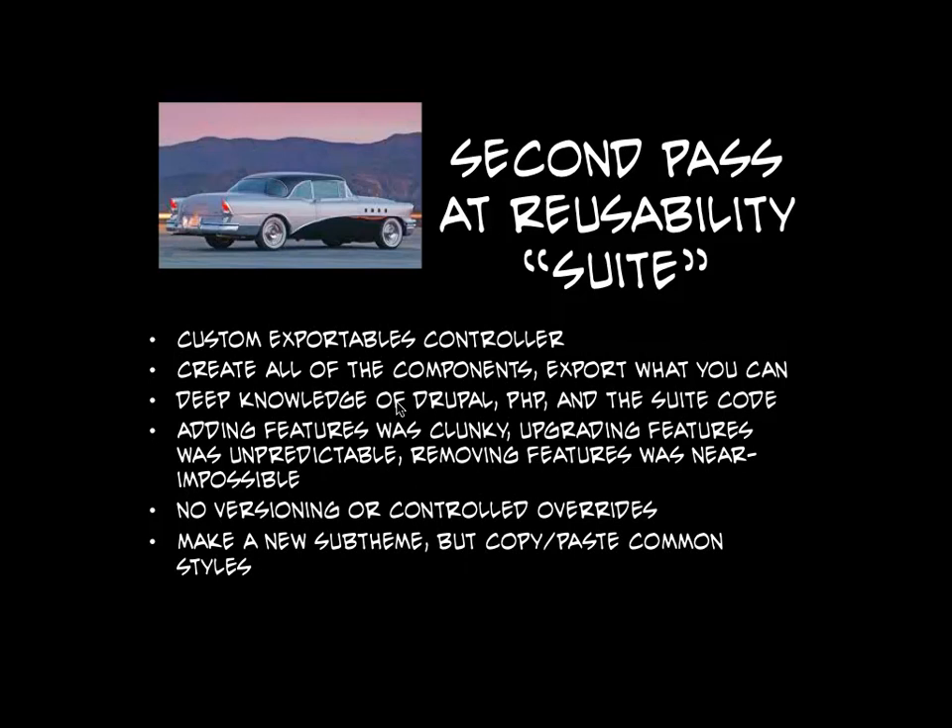Also, there was no versioning and no controlled overrides on the database level. Once you write your modules and get them into your code repository you have really cool versioning, but Drupal is such a database-heavy CMS that managing your database releases becomes really insane. We started exporting databases and doing diffs against database dumps — really wild stuff that I'm glad we didn't go down that path for too long.